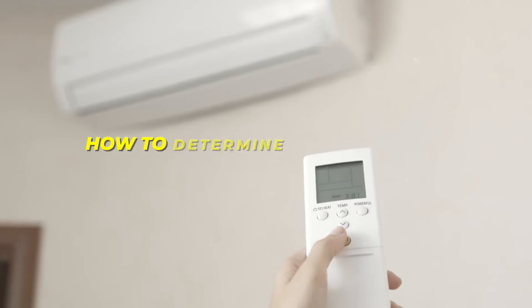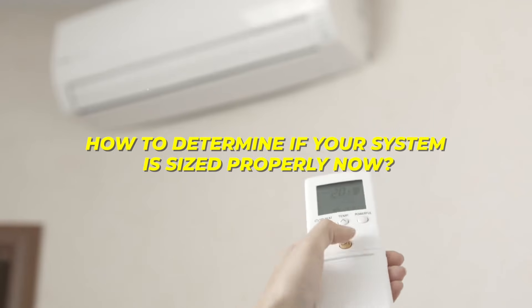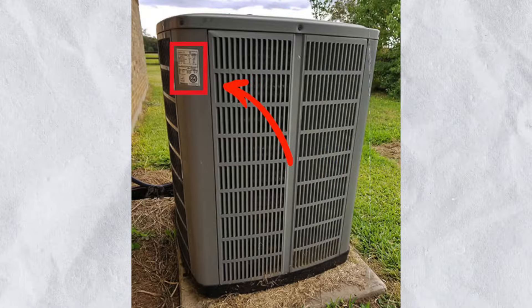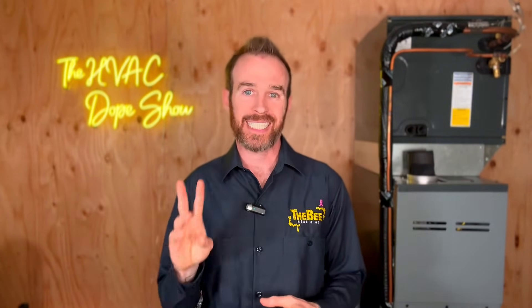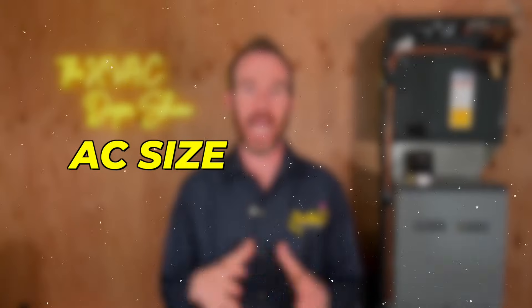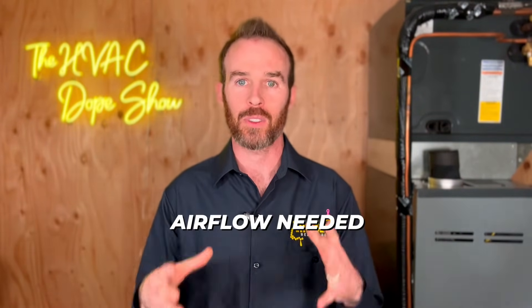The last thing I'll touch on is how to determine if your system is sized properly — this involves a little math, so just rewind if you need to watch it again. Step one: go outside and look at the rating plate on your condenser to find the tonnage of your system. Step two: calculate airflow — for each ton of cooling, you need a minimum of 350 cubic feet per minute. Step three: multiply your AC size by 350. So if you have a three-ton system, that's 1,050 CFM of airflow needed.